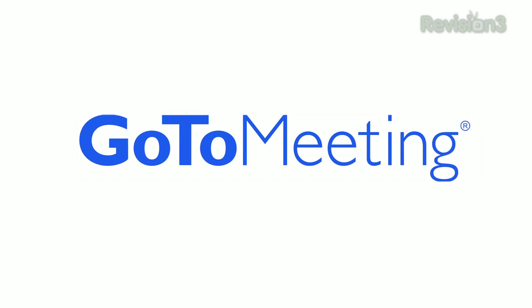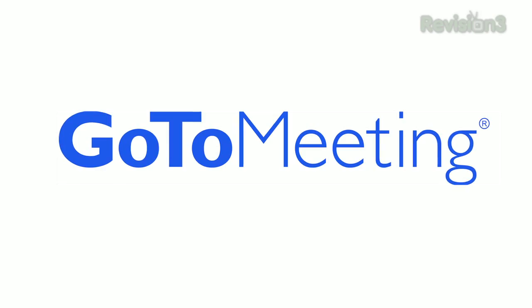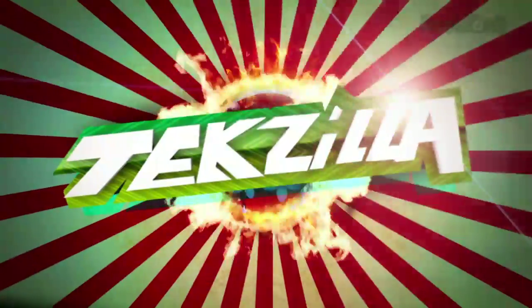Today's TechZilla Daily is brought to you by GoToMeeting. Real businesses are saving real time and real money with GoToMeeting. Welcome to TechZilla Daily, I'm Veronica Belmont.